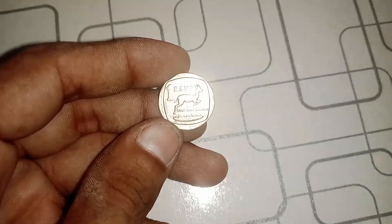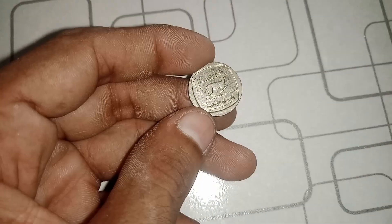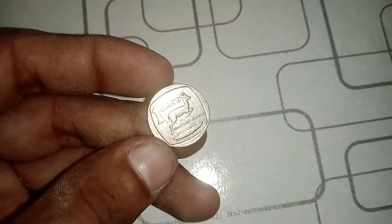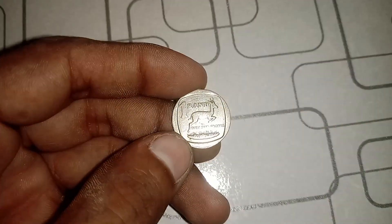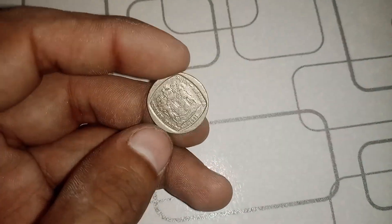To understand the significance of the 1993 1 Rand coin, we need to go back in time to South Africa's transition to democracy. In 1994, Nelson Mandela became the nation's first black president, marking the end of apartheid. The 1993 coin was struck during this pivotal period, making it a historical artifact.